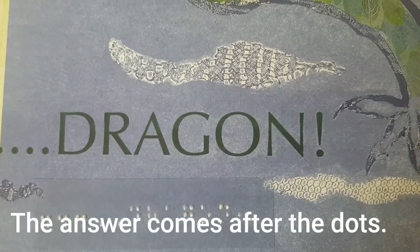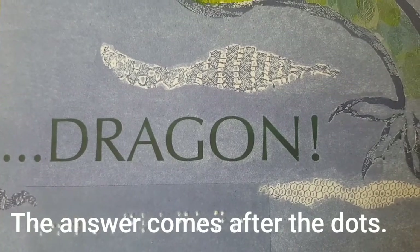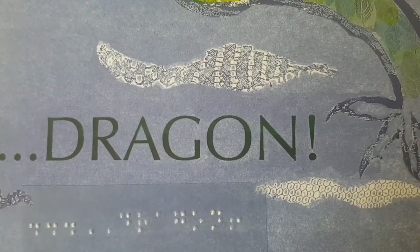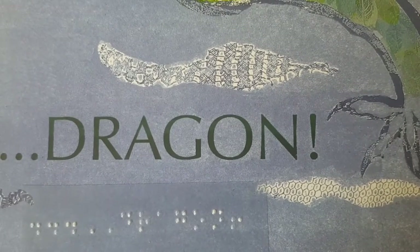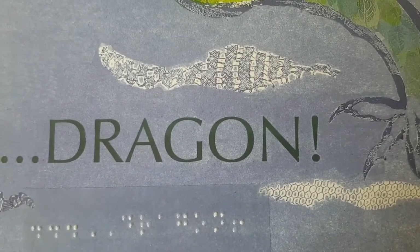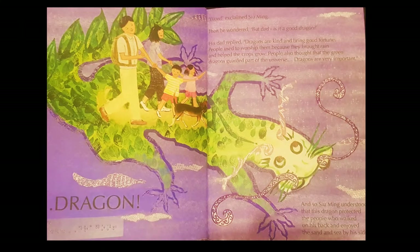Dragon. You can see the rest of the dots give us our answer: dragon. The author is using this punctuation to tell us to slow down and get ready for something really amazing.